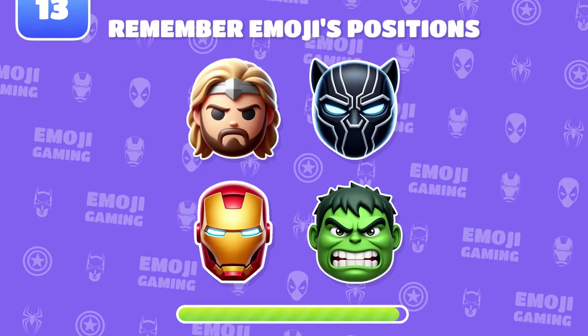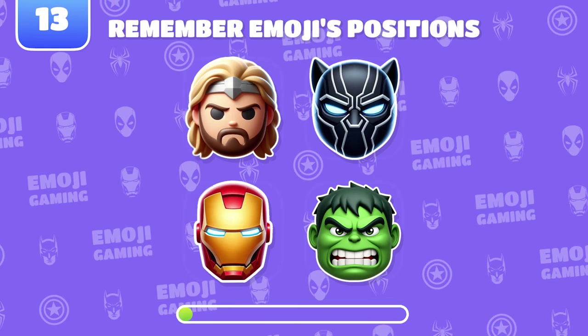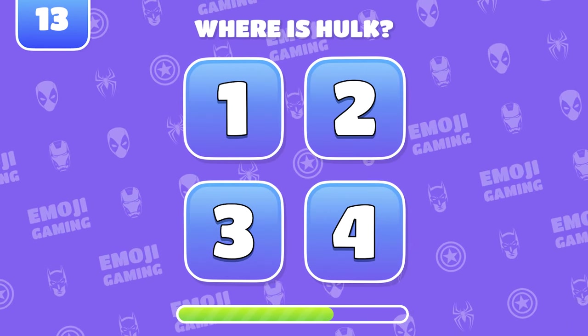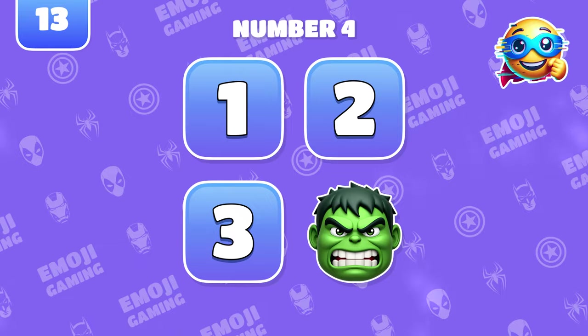Memory test. Remember the positions of all four emojis. Where was Hulk? Super! Hulk was at number four.